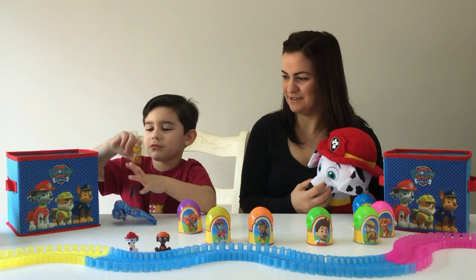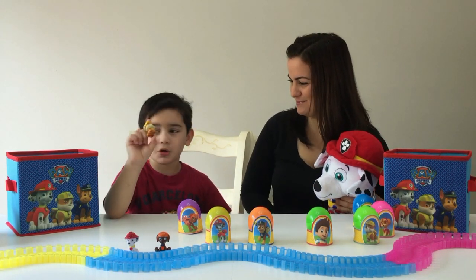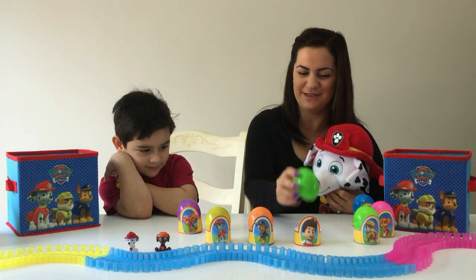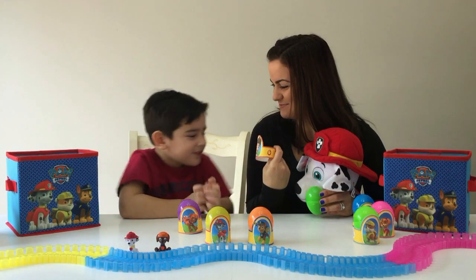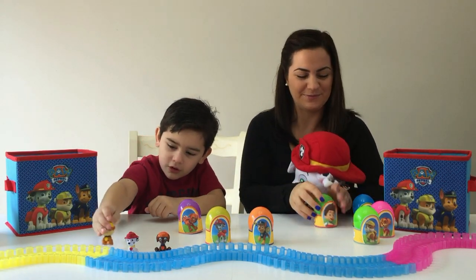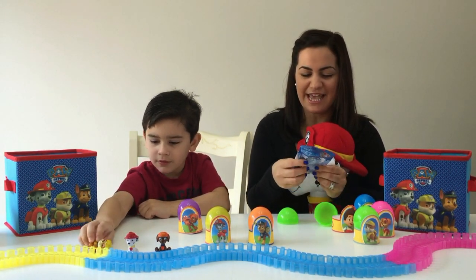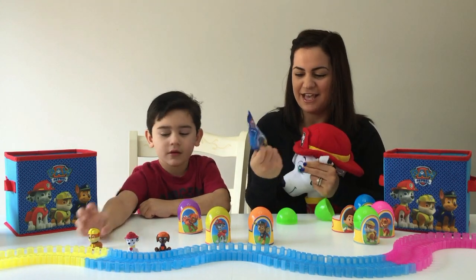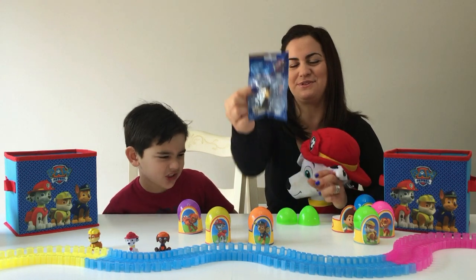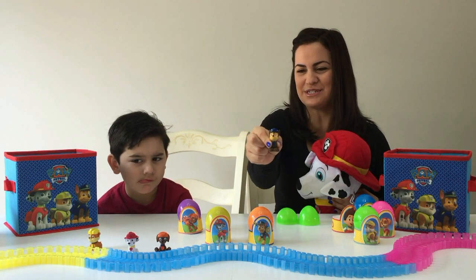This is Rubble right here — he's the construction pup from PAW Patrol. All right, I get to open up the next surprise egg. We got the Ryder egg wrapper — these are so cute! Let's crack that egg open and see who we've got. We got another mini figurine bag and we've got Chase! Check him out guys — Chase is so cute, so adorable.